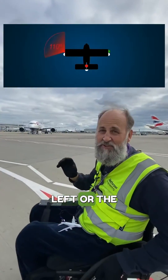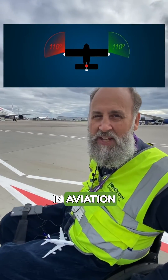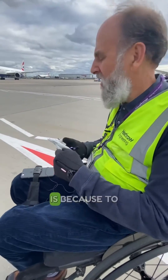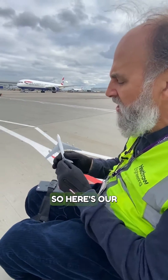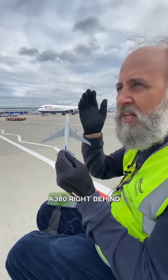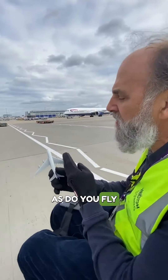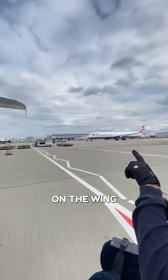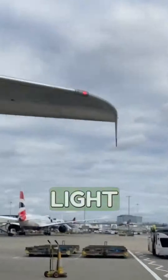Now, we shouldn't have said left or right because we don't use left or right. In aviation, on an aeroplane, we use port and starboard. So here's our little model of the A380. As viewed by the pilot, the one out on the left-hand side, we call that port. And that has a red light, like you can see up there on the wing of the aircraft. So port has a red light.